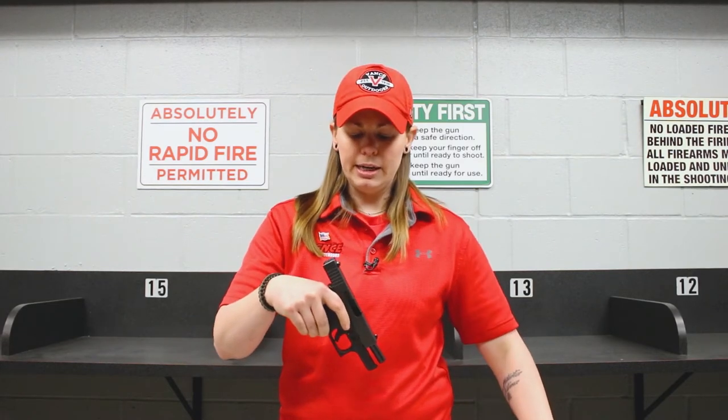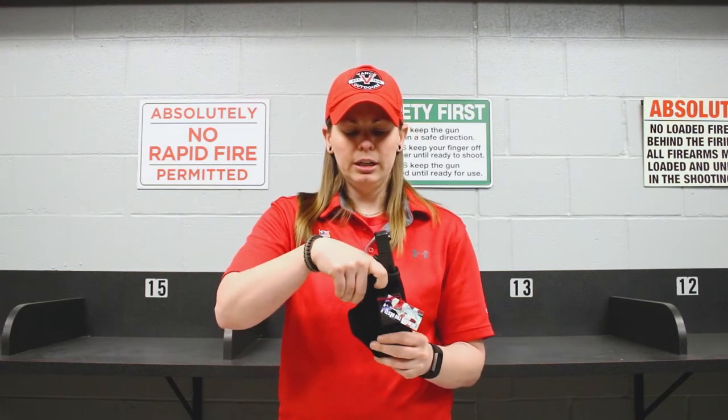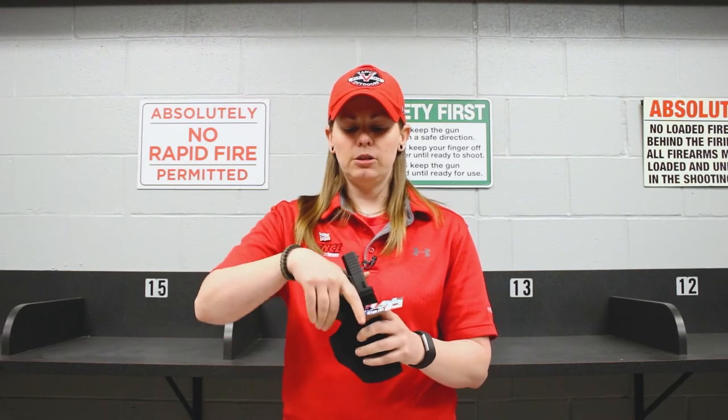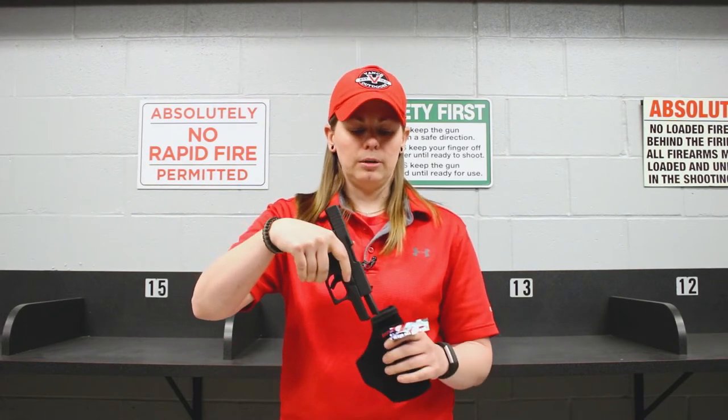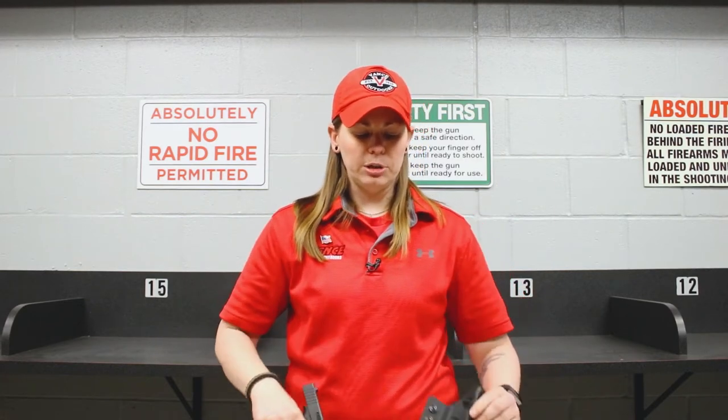If I get a holster that's too big, it might make it too difficult for my firearm to be drawn properly. So if I do need it in a situation where I plan on defending myself, it's going to make it a lot harder. It could also potentially fall out.